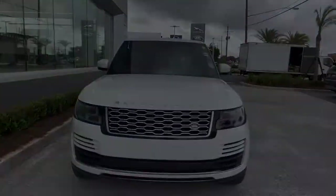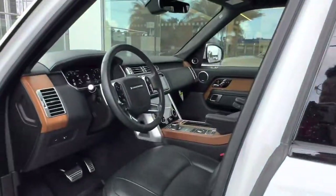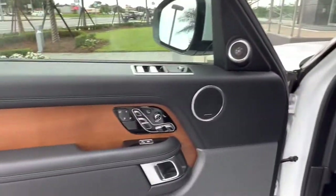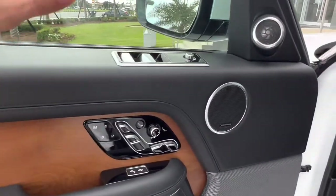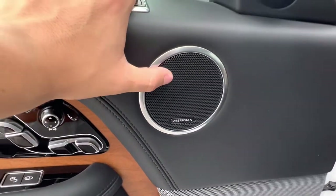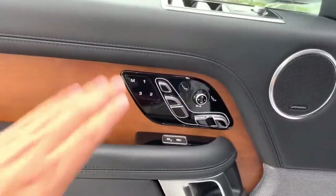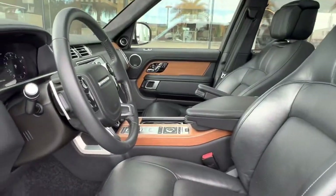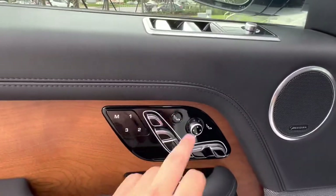Hopping into the interior of the vehicle, we see we have a gorgeous ebony interior with wood grain veneer accents. Taking a look at the Meridian sound system, we see we have the Meridian surround sound system, which comes with two subwoofers standard. Over here on our seat, we see we have fully electronically controlled heated and cooled front row seats with the massage option as well as seat memorization.